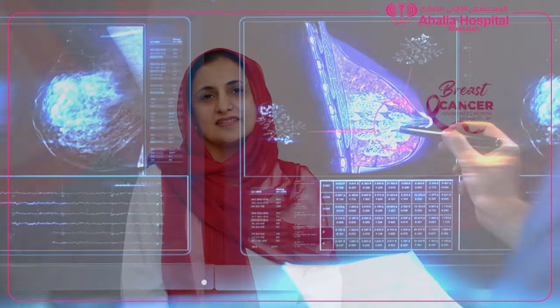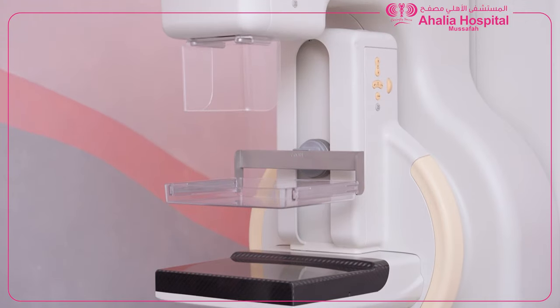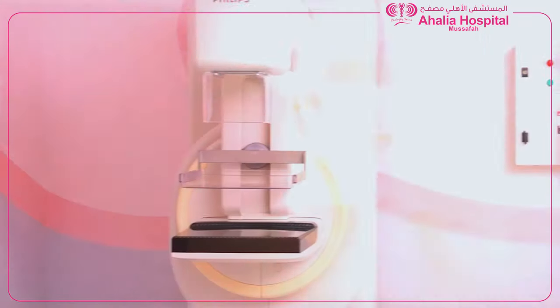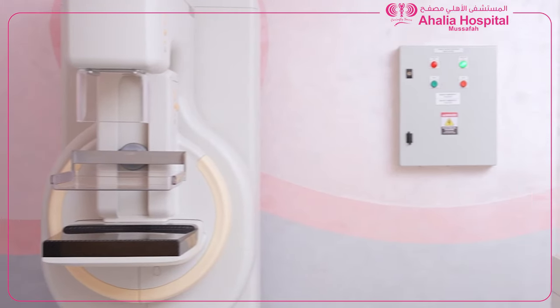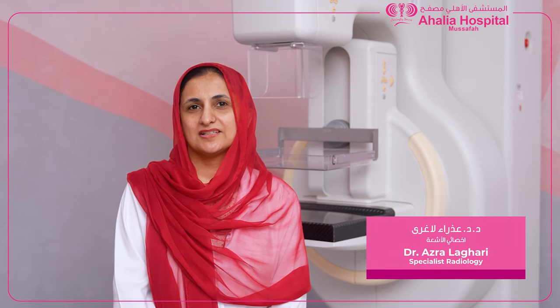Breast cancer-related deaths can be reduced by early detection. Screening mammography is a radiology modality used for breast cancer screening. It uses low-dose x-rays to detect breast cancer as well as associated microcalcifications, which usually cannot be detected with other modalities like ultrasound or MRI.